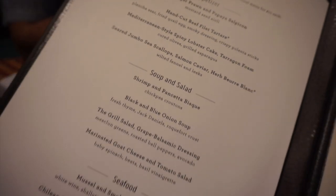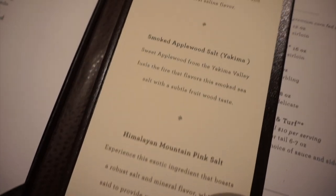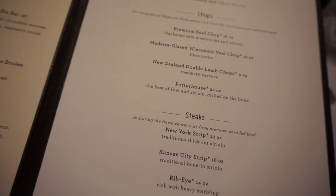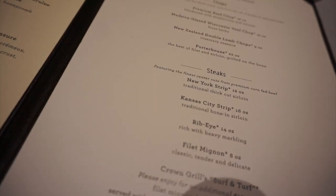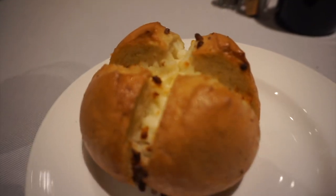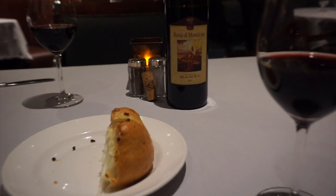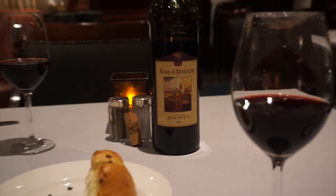Here is the menu for Crown Grill — there are appetizers, soup and salad, and seafood sections. They also let you choose whatever kind of salt you want for your meat, and there are some desserts. Here are all the chops and steaks, and sides at the bottom — everything sounds delicious. We got our wine; the bread looks amazing, she said it's garlic and it looks like it might be filled with cheese. We got the wine of the day — red, obviously, because it goes with steak.